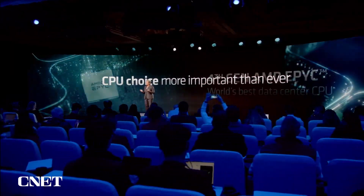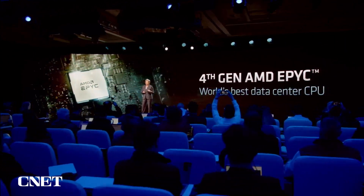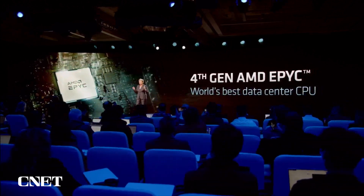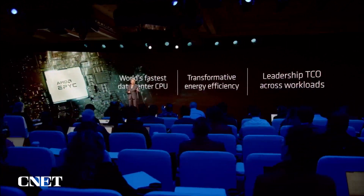We thought about all of these factors when we developed 4th Gen EPYC, and the key areas we were focused on were to make the world's best server CPU roadmap even better. I'm very proud to say that 4th Gen EPYC delivers leadership on every single dimension. It's the highest performance, it's the most efficient, and we're delivering significantly better performance per watt than our competition. For enterprises and cloud data centers, that translates into lower CAPEX, lower OPEX, and lower total cost of ownership, including all of the performance that we talked about.